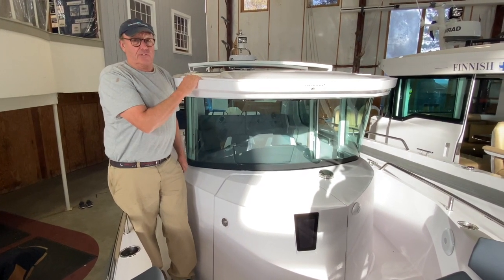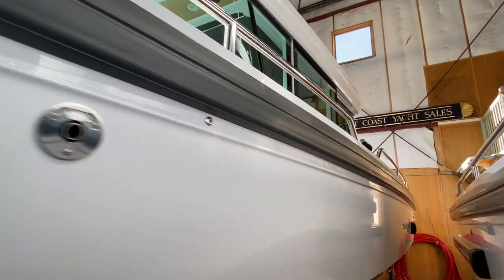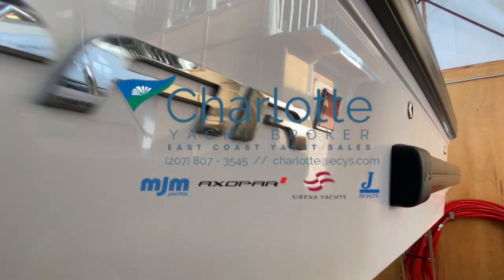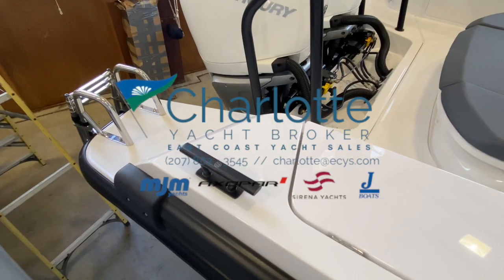Hope that helps. I hope you buy a boat from us. If you'd like to learn more about the various specs or options available on the Axopar 28, please leave them in the comment section down below, or call, text or email me. Thanks so much for joining John and I on board today. I look forward to seeing you out on the water soon.